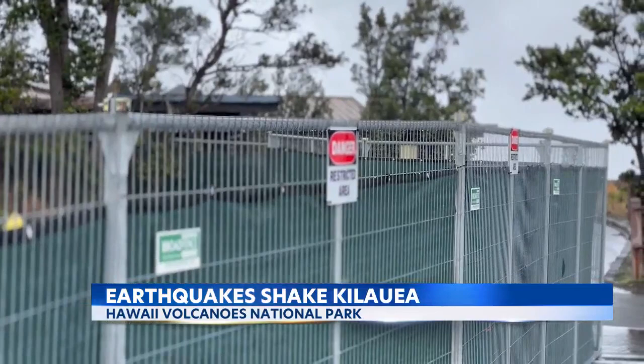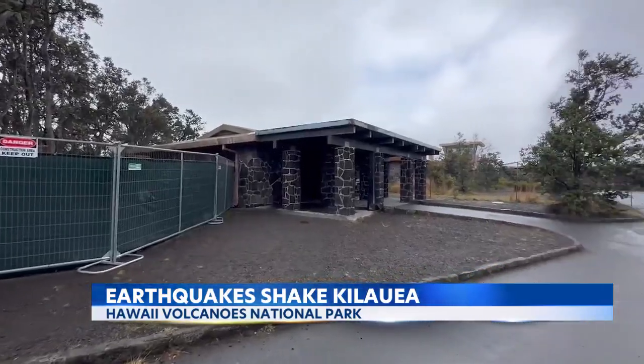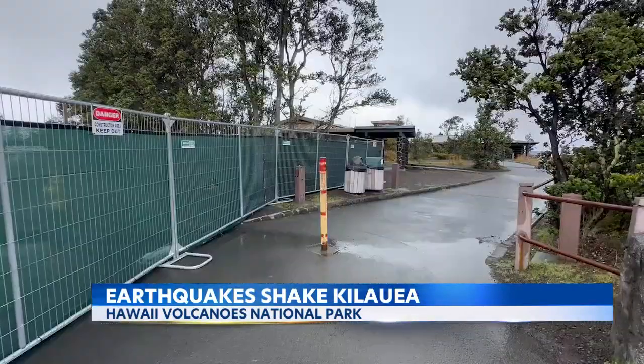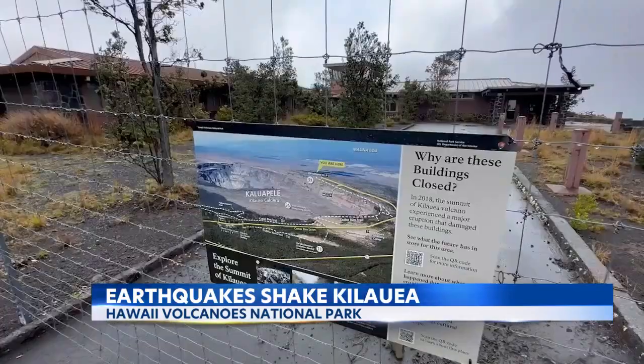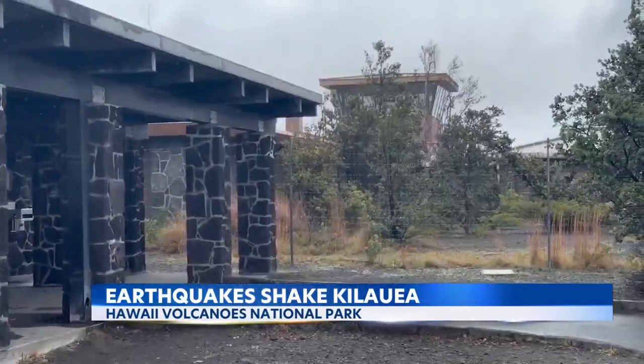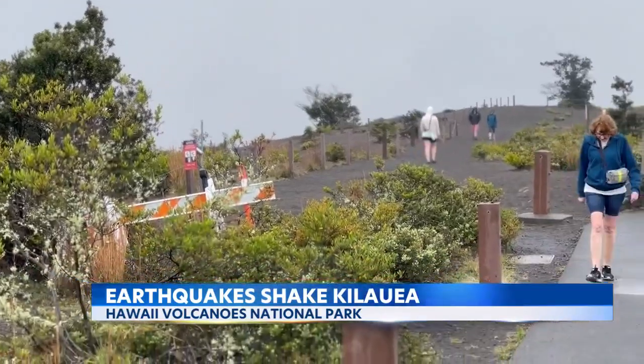We have just started a massive construction project here in Hawaii Volcanoes National Park to remove the buildings that were damaged in the 2018 eruption and summit collapse. Half of the parking at Uwe Kahuna has been impacted by that, and overfill parking at the Kilauea Military Camp Ball Field is also not available. So if we have an eruption at the summit, it will be very crowded. If we have an eruption in the southwest rift zone, people should expect temporary area closures.